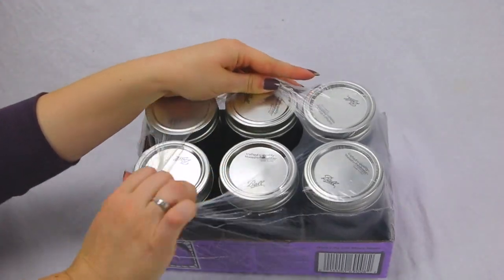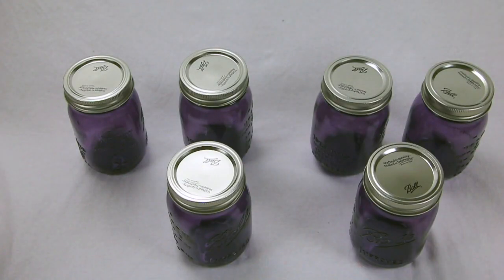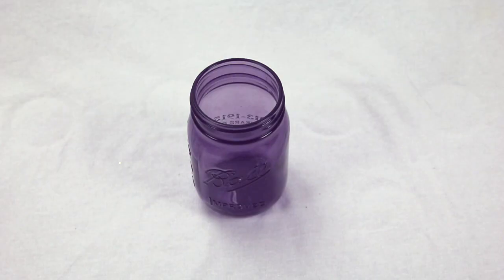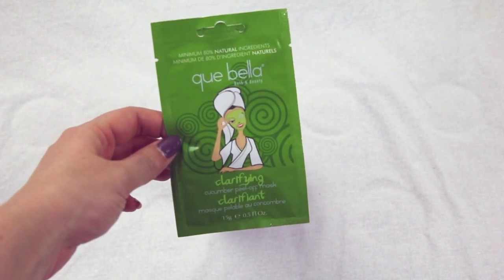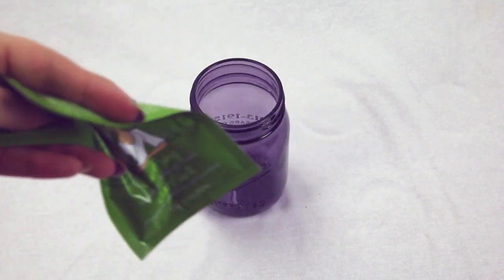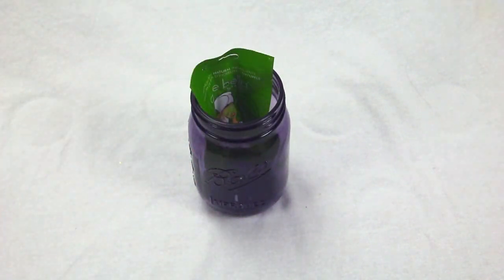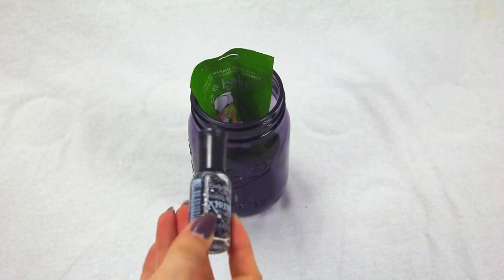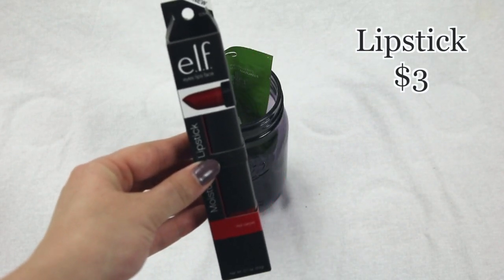First is six mason jars that I got because I'm giving them to six people. Put a facial mask in there — they are affordable and they come in a variety of different flavors, if you will. Next is nail polish; get a color you know they'll wear. Next, lipstick — get a color you think they will wear.